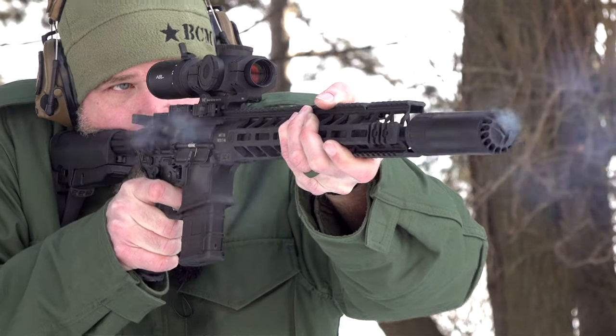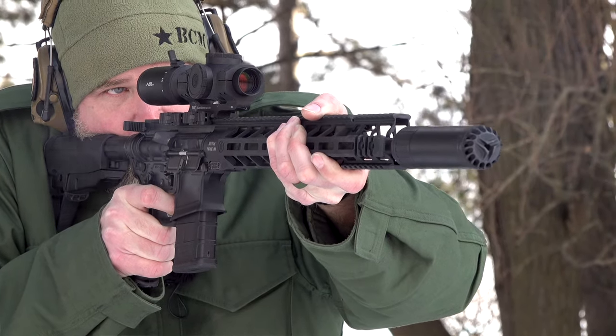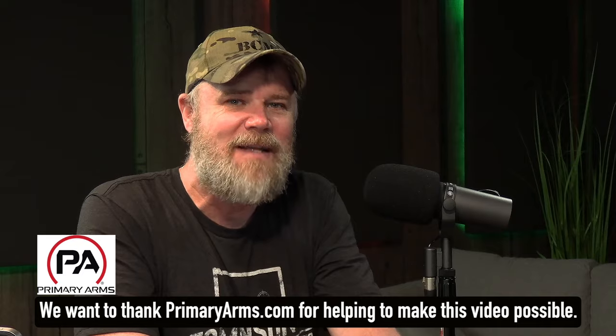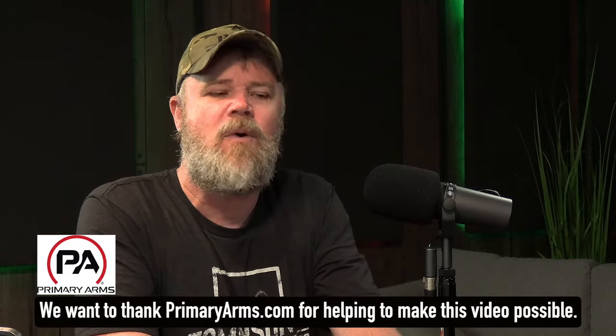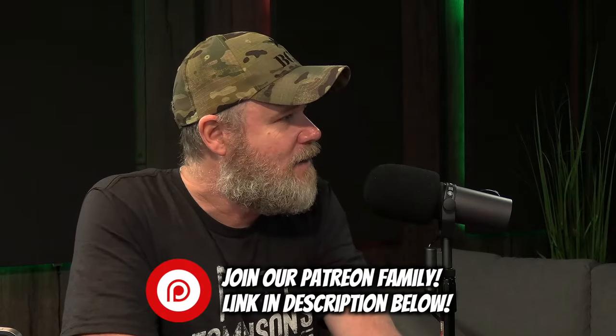Hey guys, welcome back. Today we're looking to have a spirited conversation about the relevancy of the 5.56 cartridge — a cartridge used by the U.S. military since the Vietnam War. We have two other folks here in studio: Jason and Pad. Jason and I pretty much see eye to eye, but Pad has a different perspective. Jason and Pad have combat experience; I do not. So let's get started with the conversation that the 5.56 sucks.